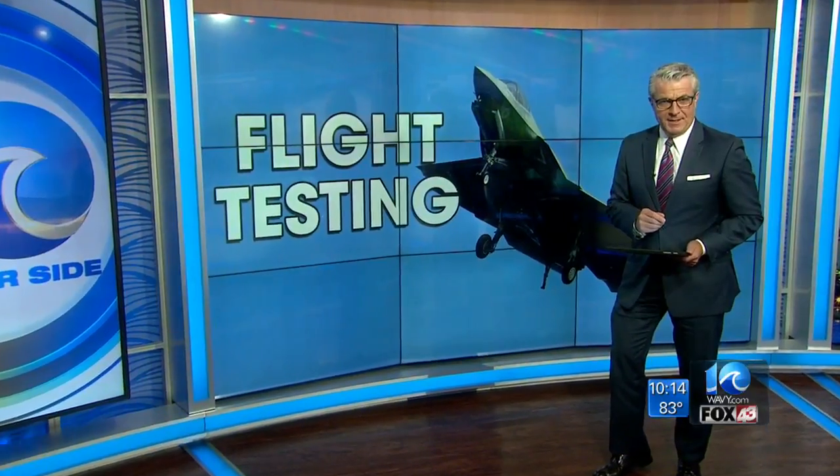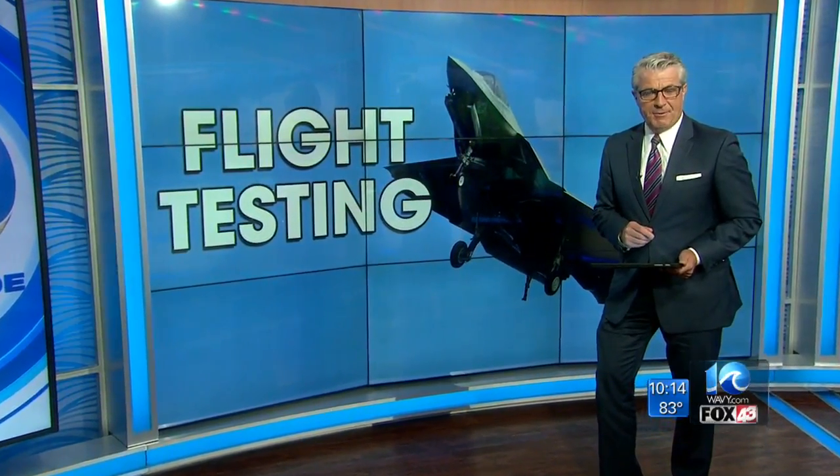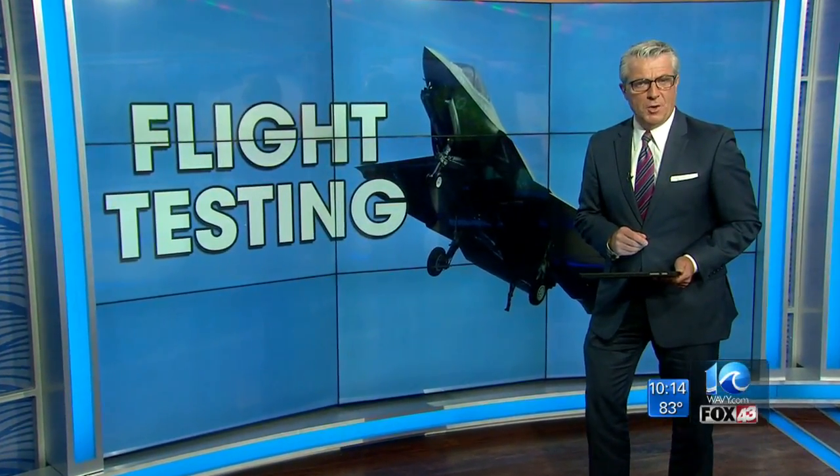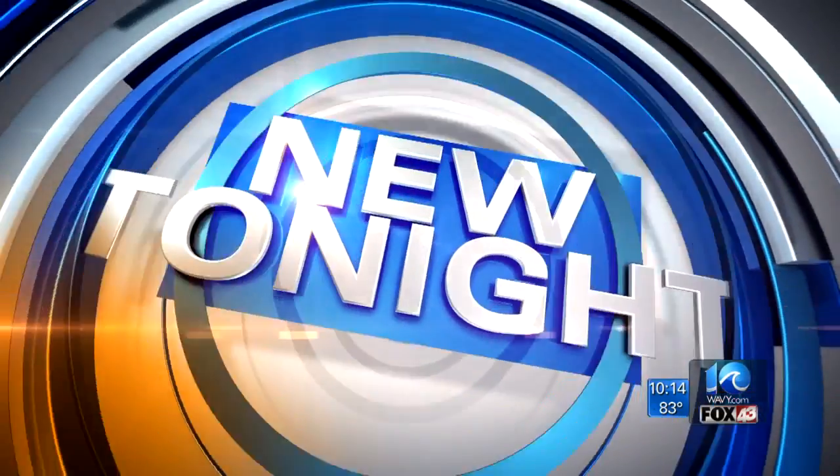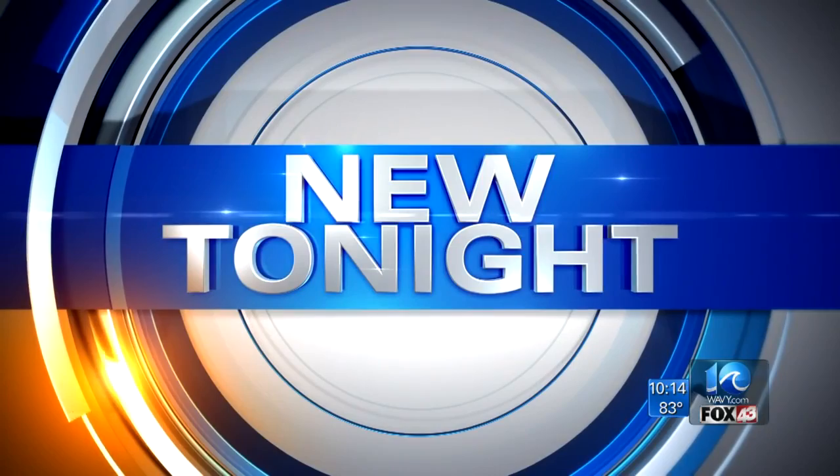New tonight, the Navy's newest war-fighting aircraft is one step closer to being battle-ready. The final phase of testing for the F-35C continued on board the USS George Washington today. Joe Fisher landed on that carrier and brings you this up-close look.